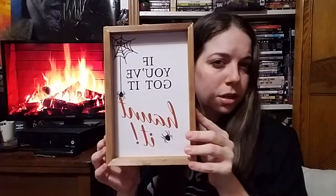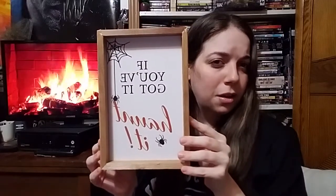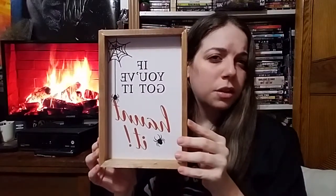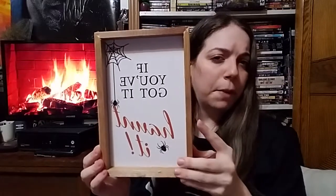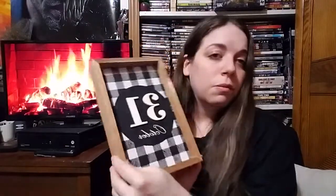The second thing I got was this Fall Reversible box that says, 'If you've got it, haunt it.' I like that it's just a little bit of orange, not too much, and I also like the little spiders in the spider web. But if you flip it around, it says October 31st, which I thought was cute.